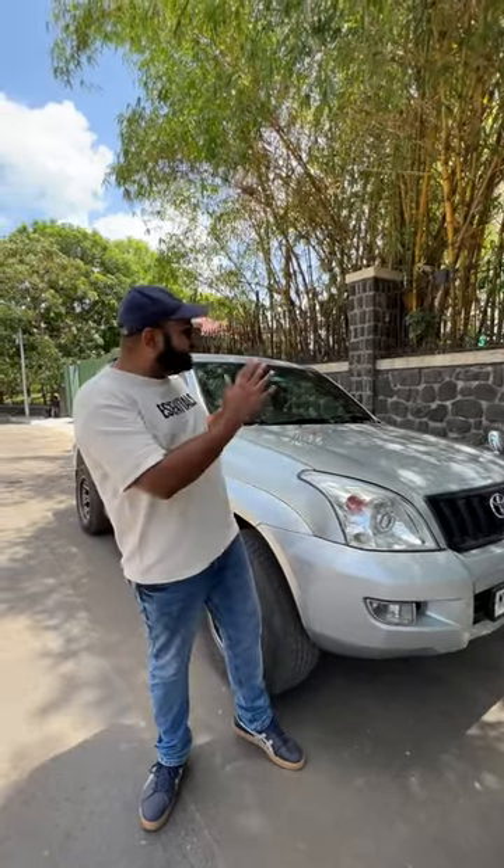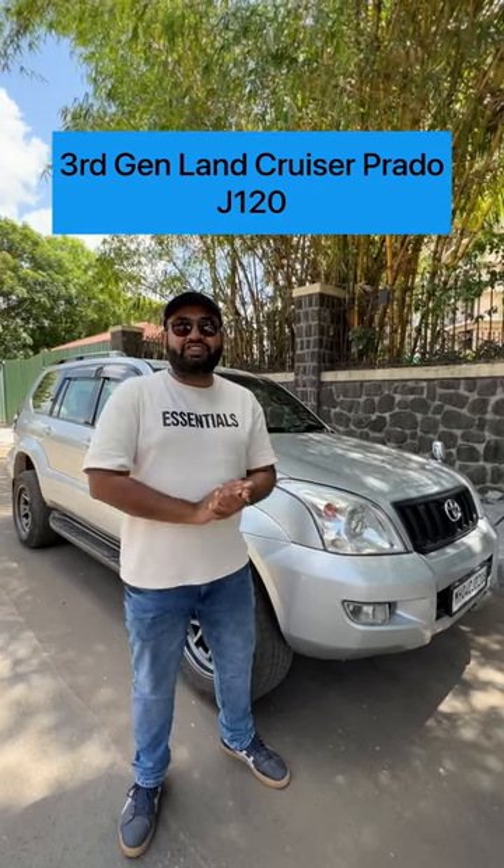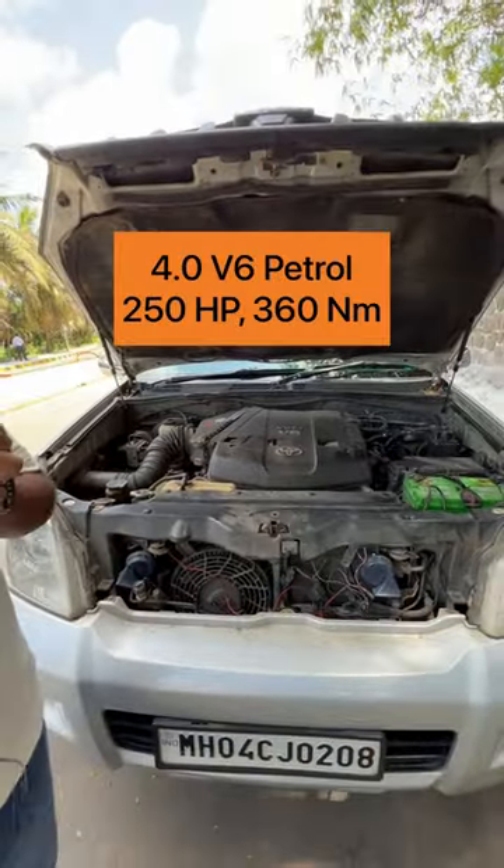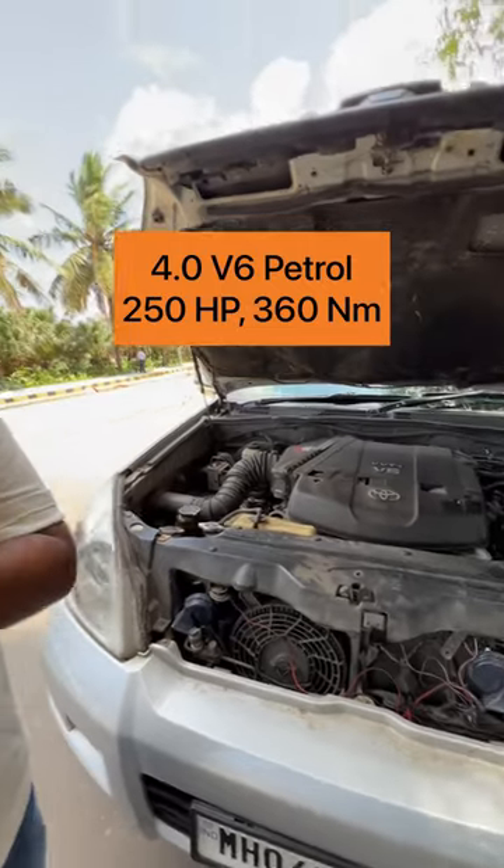Five things you need to know about this indestructible SUV. Number one: this is the Land Cruiser Prado third generation, known as the J120 model. The three-door version is called J125. Powering this massive SUV is a four-liter V6 petrol engine, the 1GR-FE engine, making 250 horsepower and 360 Newton meters of torque.